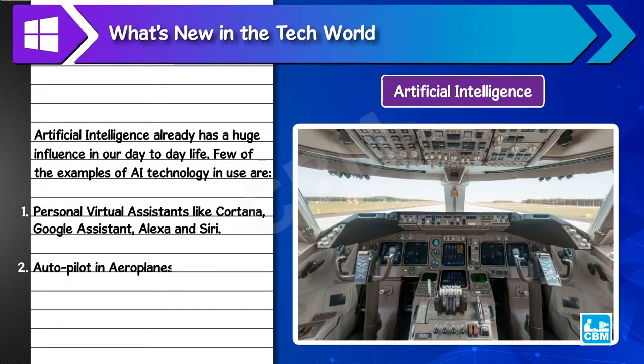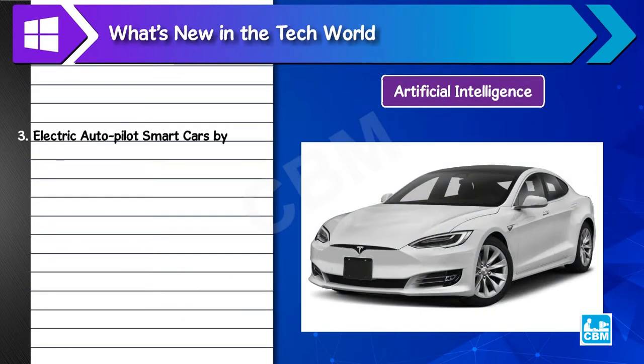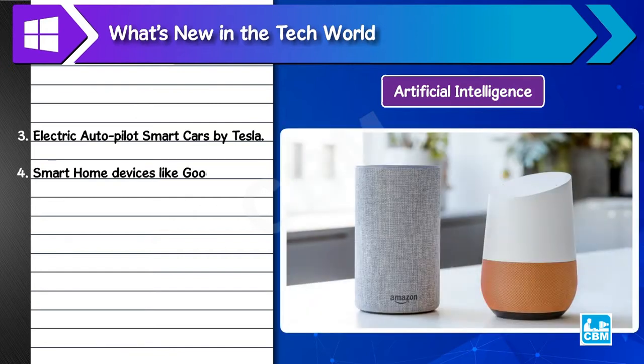2. Autopilot in aeroplanes. 3. Electric autopilot smart cars by Tesla. 4. Smart home devices like Google Home and Amazon Echo.